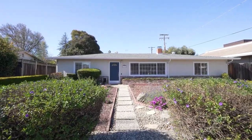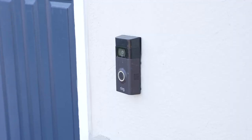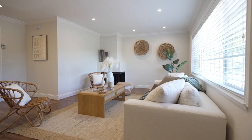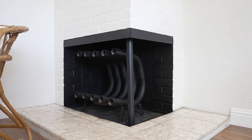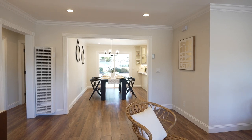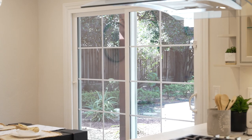As you walk up to this single level home, you will notice both a smart lock and a video doorbell. You walk into the lovely open living room with its freshly painted interior and luxury vinyl plank flooring. There is also a wood-burning fireplace with a heat exchanger and recessed lighting as well as crown molding. This space flows directly into your dining room with its new chandelier and a sliding glass door to the exterior.